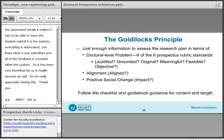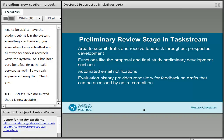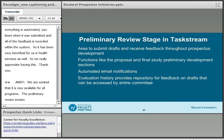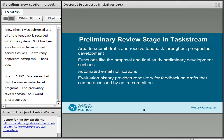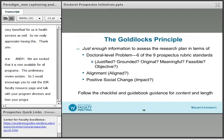We're excited that the preliminary review section is now available for all programs. I would encourage you to visit the MyDR faculty resource page on the Center for Research Quality's website, and also talk with your program directors about how your program is going to be utilizing the preliminary sections.